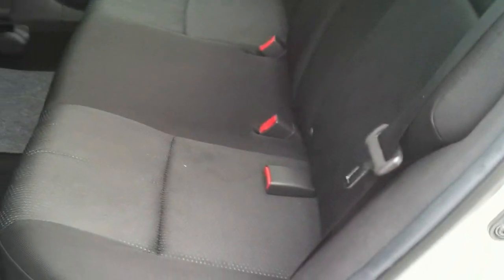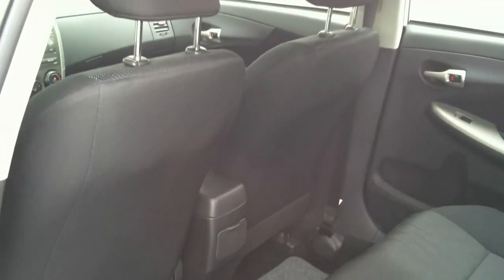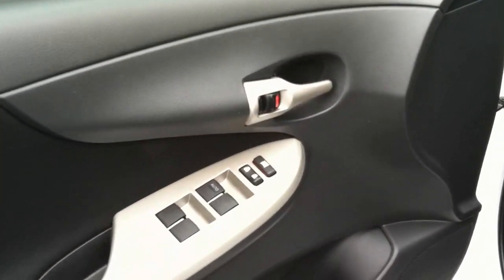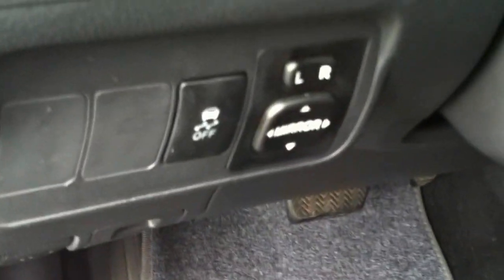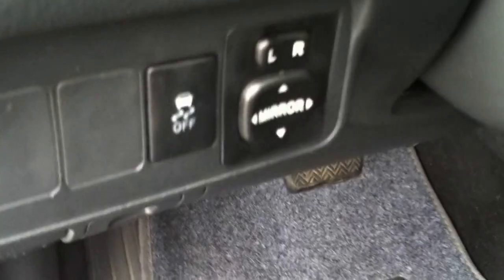Up front, you have standard power windows and power locks. Over here you have the power mirror controls, and this button is for the traction control — to turn that option on and off.